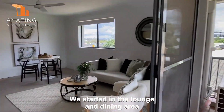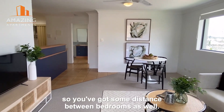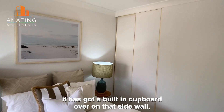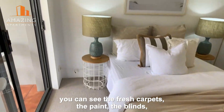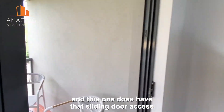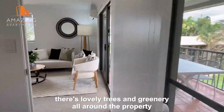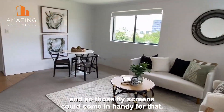We started in the lounge and dining area, and the bedrooms are on either side, so you've got some distance between bedrooms as well. This is bedroom number two, the smaller of the two. It has a built-in cupboard on that side wall. You can see the fresh carpets, the paint, the blinds — everything is spotless and brand new — and this one has sliding door access out to the balcony. There are also insect screens on here which will keep any bugs out.